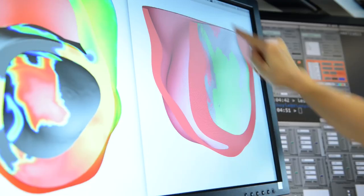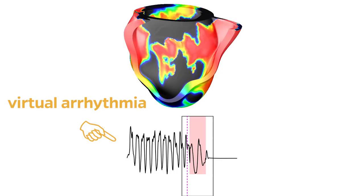What we discovered was that in order to work in the human heart, we would need to use red light, which is a longer wavelength and is going to penetrate much deeper in the thicker walls of the human heart.